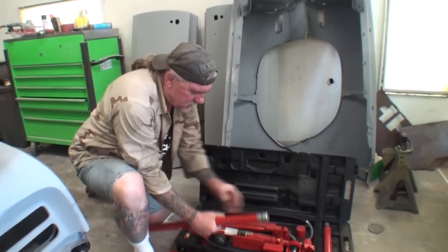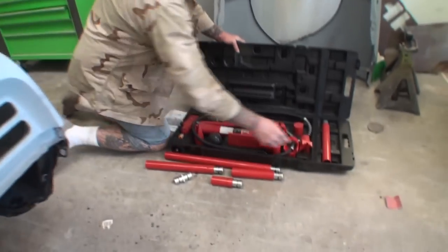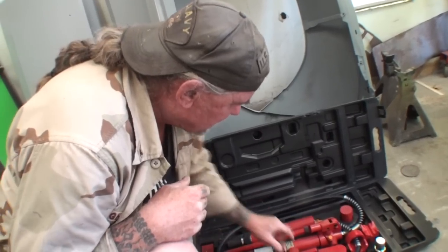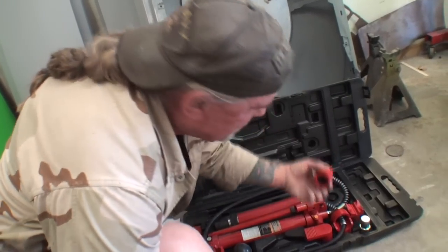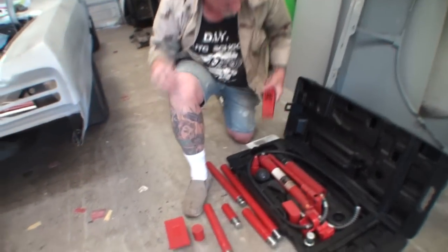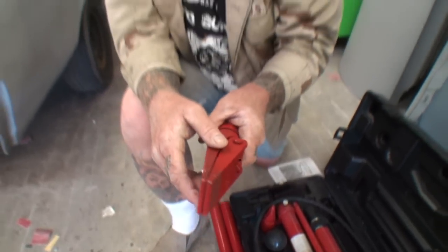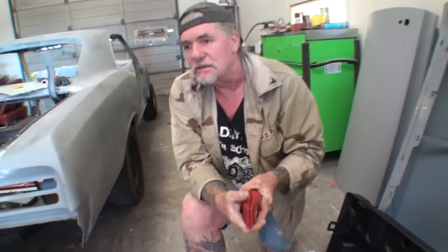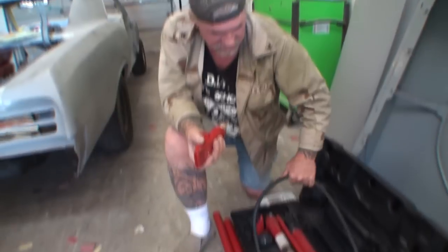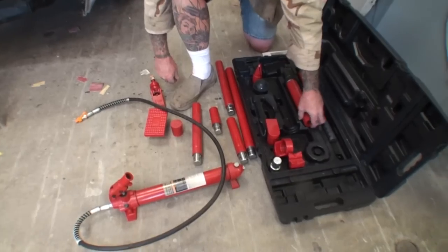These are your extension bars. You get all these extensions right here, and then of course you get this one with it too. This is your starter extension. The tool we're going to use on this is the flat foot right here, and then we're also going to use this piece right here. This item comes with a pair of separating scissors, and it says right here that it's good up to one half ton of pressure. So if you were in a collision and you needed to get that door pried open, you can stick this in there and hook it up to your machine, which is your pump right here.